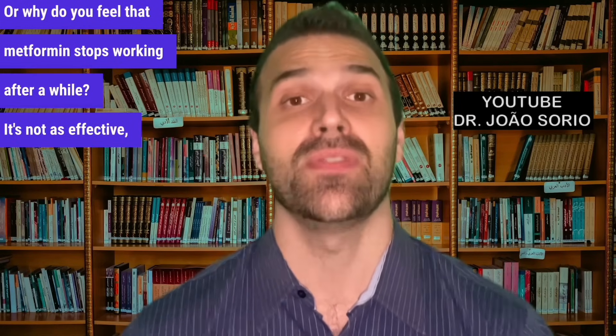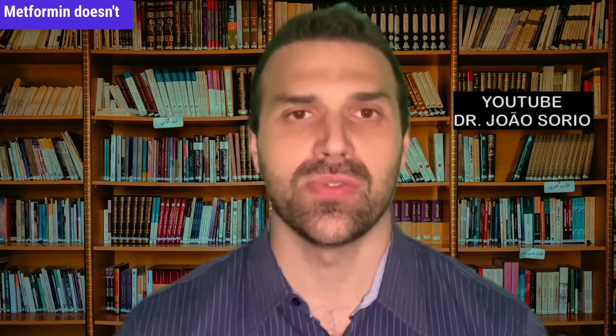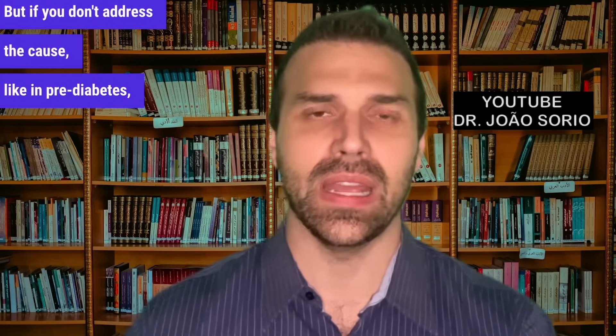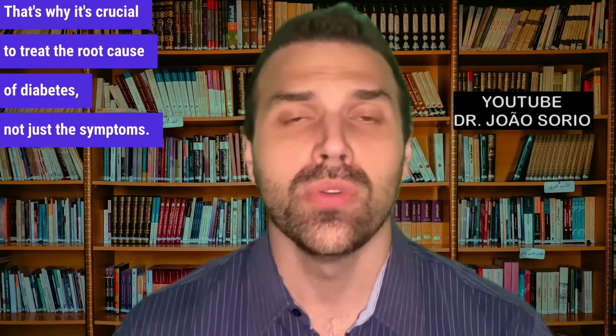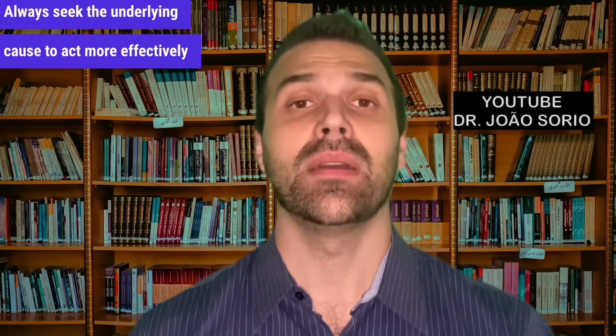Secret 7: why metformin might not be effective, or why does it seem to stop working after a while? When you have insulin resistance due to increased fat tissue, insulin can't function properly. Metformin doesn't treat the root cause — it improves the mechanisms mentioned. Initially it can have a very impressive effect, but if you don't address the cause, diabetes progresses, insulin resistance worsens, and metformin becomes less effective. You need more medications or higher doses. That's why it's crucial to treat the root cause of diabetes, not just the symptoms — don't rely on medication alone.